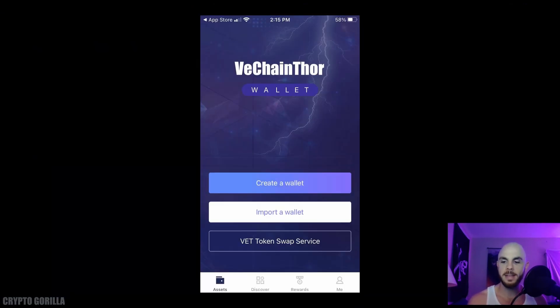Here we are in the VeChain Thor wallet. You'll probably have to set a password first. The first thing we're going to do is click 'Create a Wallet.' You'll need to give your wallet a name, set a password, and jot down the seed phrase. Do not take a screenshot or save it on your computer — they strongly encourage you to write it down manually. That way, if you're hacked or someone gets access to your email or computer, they will not get access to your VeChain wallet, as they could take all your money and there's nothing anyone can do about it.